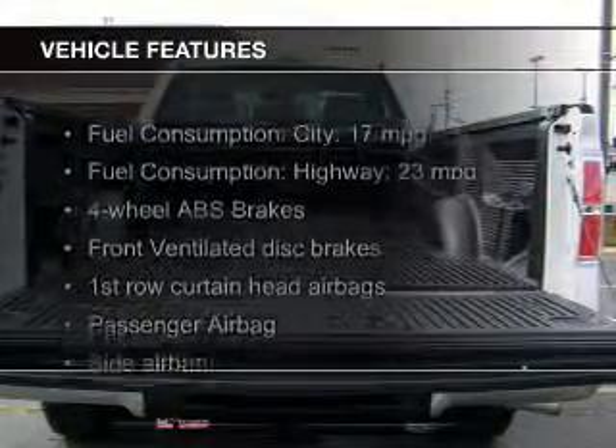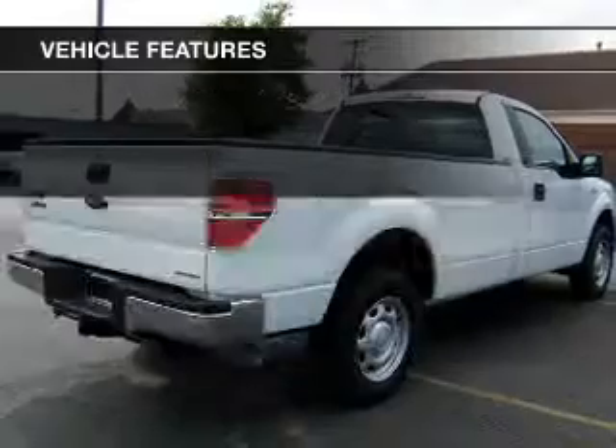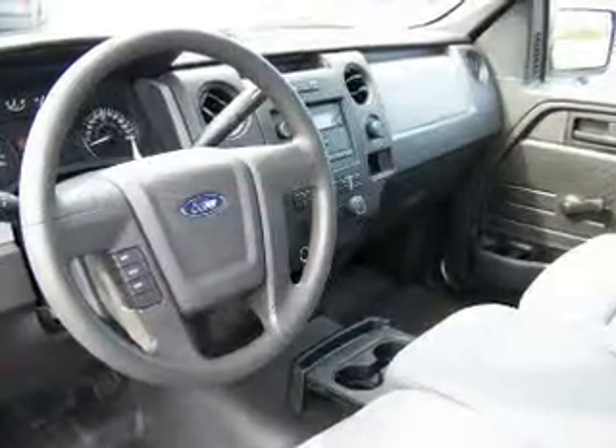The features include hill start assist, an adjustable tilt steering wheel, split rear seats, air conditioning, power steering, and AM-FM stereo.